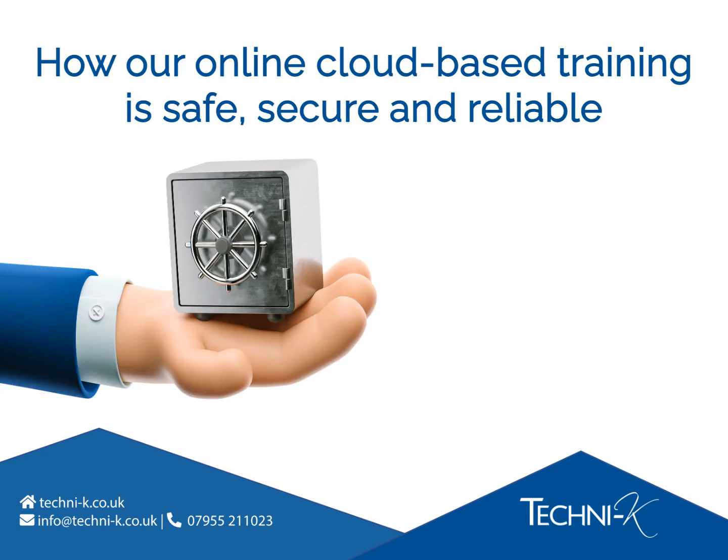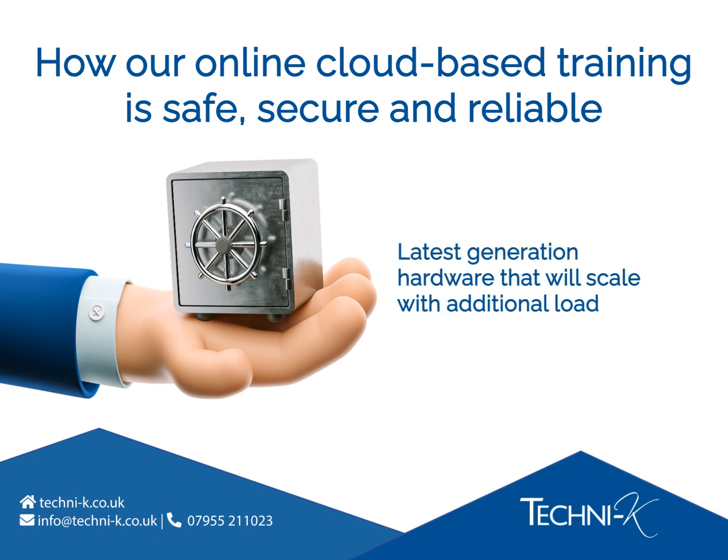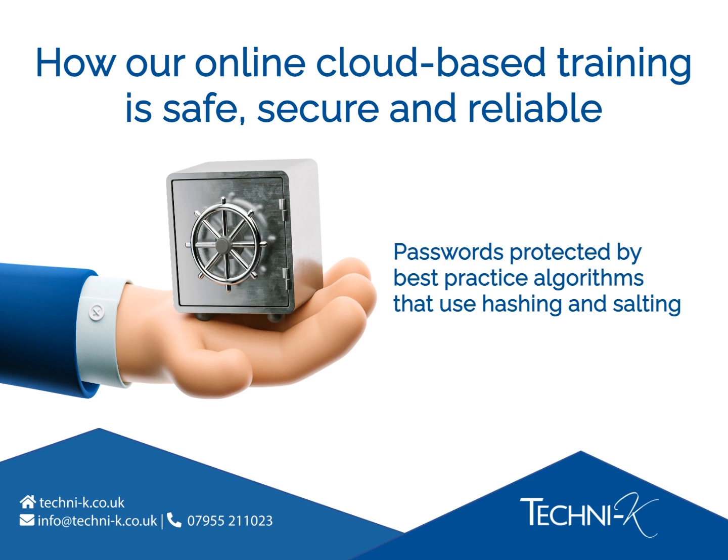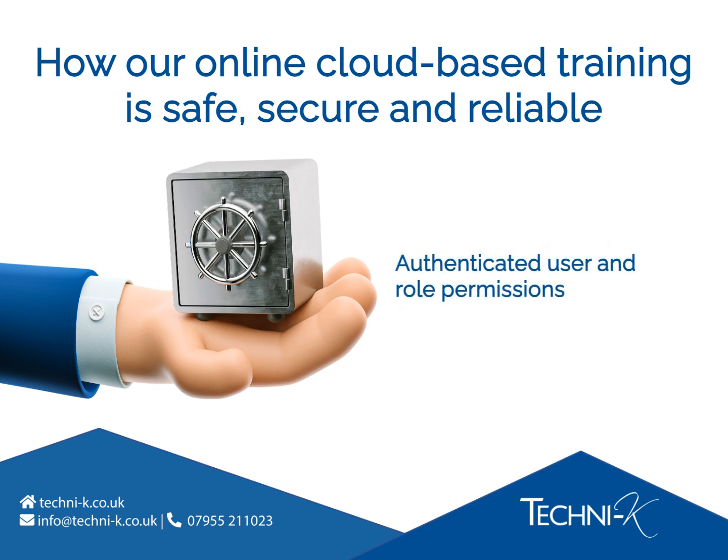Here are some details about how we make sure our online cloud-based training is safe, secure, and reliable for your business. Our learning management system is hosted and runs from an ISO 27001 accredited UK data centre. It's powered by the latest generation SSD hardware and configured to scale with additional load. The data on the LMS is TLS encrypted, so all data in transit is encrypted with secure protocols. Our password management strategy includes a best-practice hashing and salting algorithm in our database. We have authenticated user and role permissions, 24x7 performance and 99% uptime, and we are GDPR compliant.